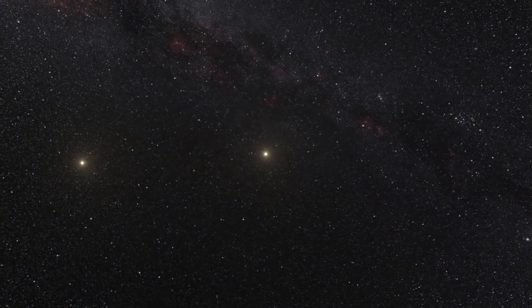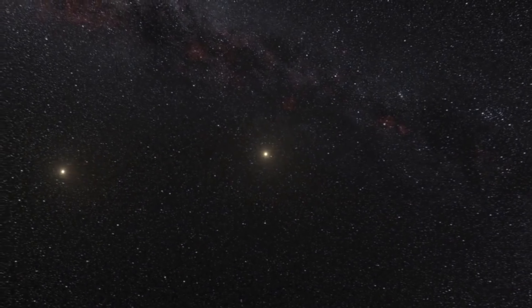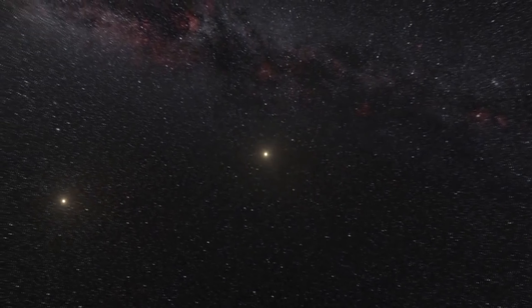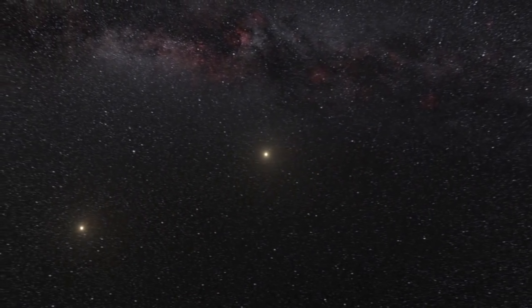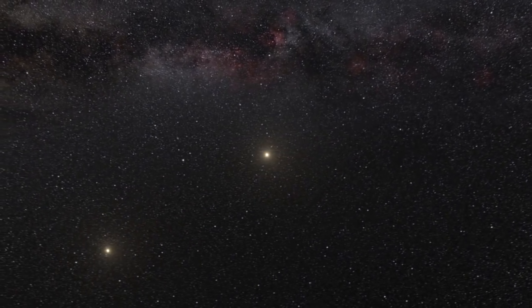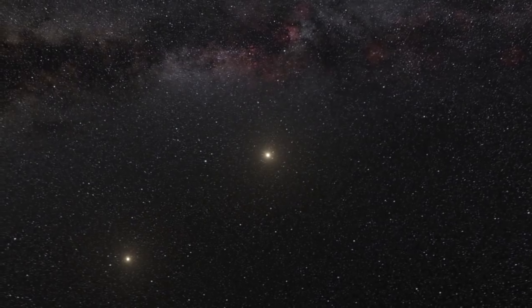These two are the brightest components of the system, orbiting around a common center of gravity every 80 years. The orbits are highly elliptical, with an average distance between the two stars of about one Earth-Sun distance. This star system is one of the closest to our Sun, about 4.37 light-years away, which is equivalent to approximately 41.3 billion kilometers.